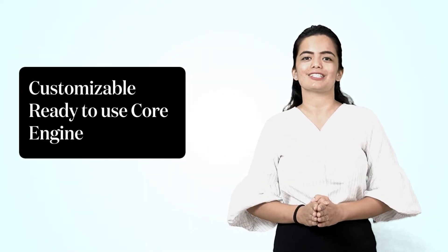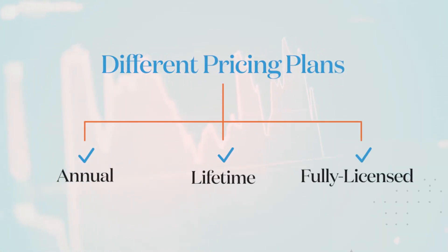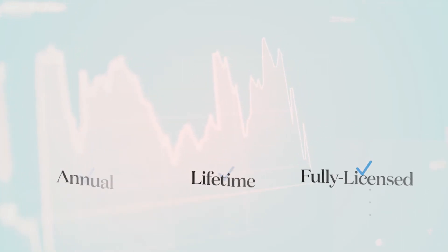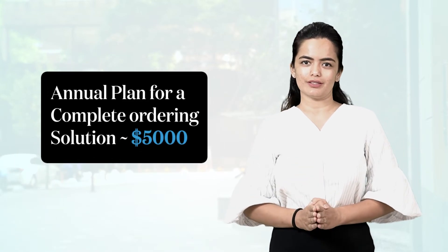So that's a whopping amount. That brings us to the third and most efficient option: ready-to-use core engines that can be customized. For such solutions, you can have different license plans — annual, lifetime, or fully licensed. To brief it up, the annual plan for a complete ordering and delivery solution with all essential features would cost you somewhere around $5,000. And of course the final decision is yours, but if you are looking for a highly robust and advanced solution that is cost-effective, the third option has your answer.